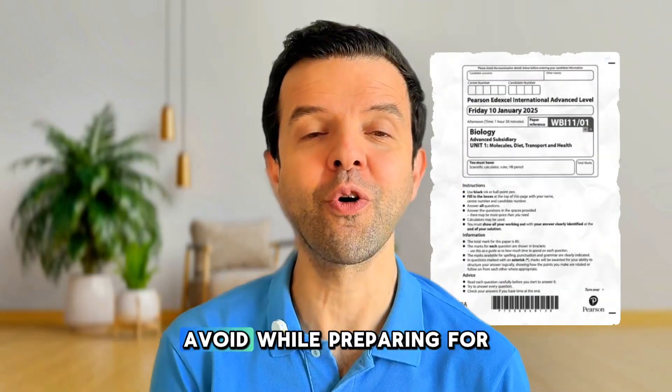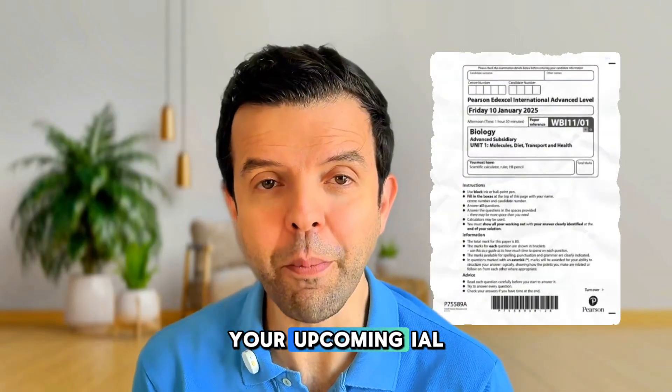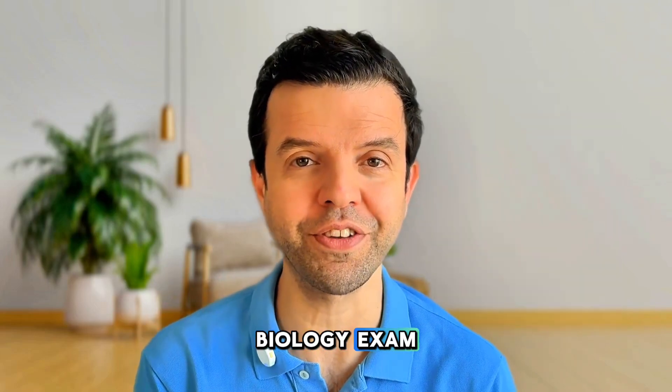Here are five mistakes that you should avoid while preparing for your upcoming IAL biology exam.